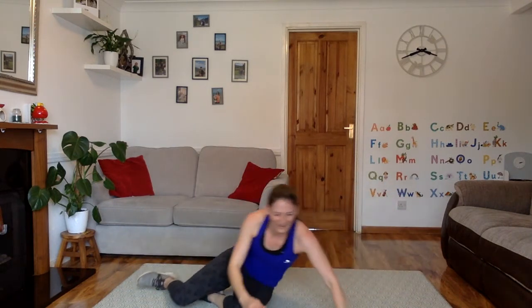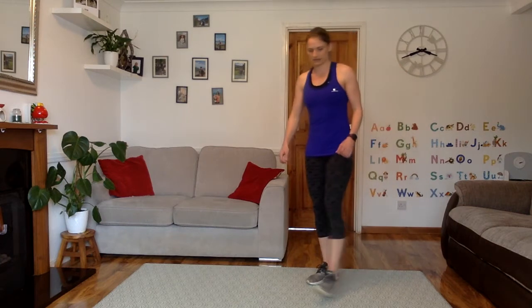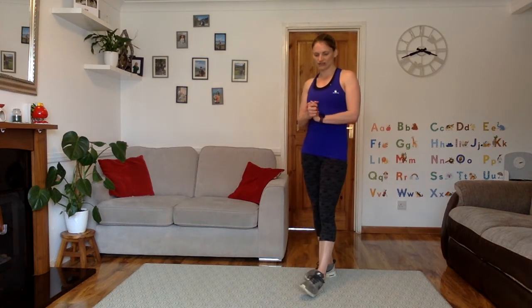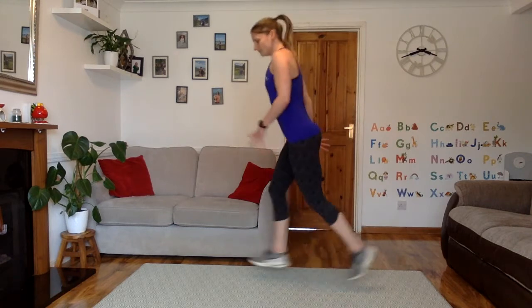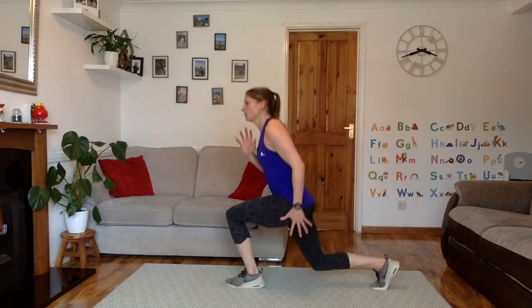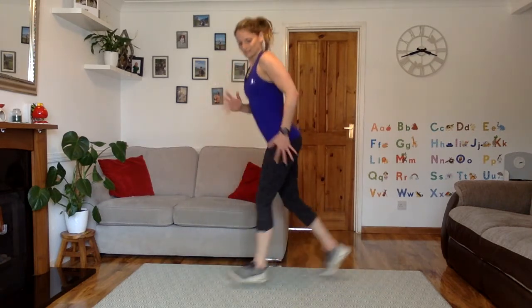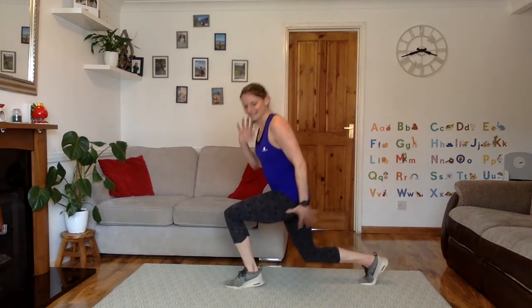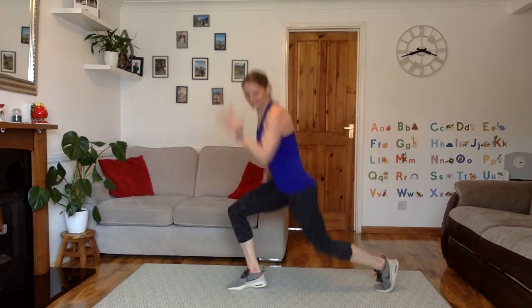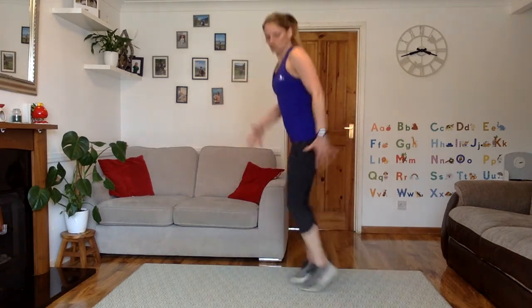Well done. Up we get. Lunges or lunge jumps for the last time today. 4, 3, 2, 1, let's go. Get nice and low — whether you're walking it, whether you're straight forward jumping it, or whether you're touching the toes in the middle. Keep the movement. Good job, guys — just over 10 seconds to go, last time you're doing it today. 5, 4, 3, 2, 1. Good job.